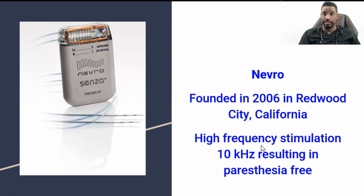Nevro was founded fairly recently in 2006 in Redwood City, California. It is the high frequency stimulation that produces about 10,000 hertz, with the underlying effect of being subthreshold and traditionally paresthesia-free — one of the companies that has brought innovation back into neuromodulation.